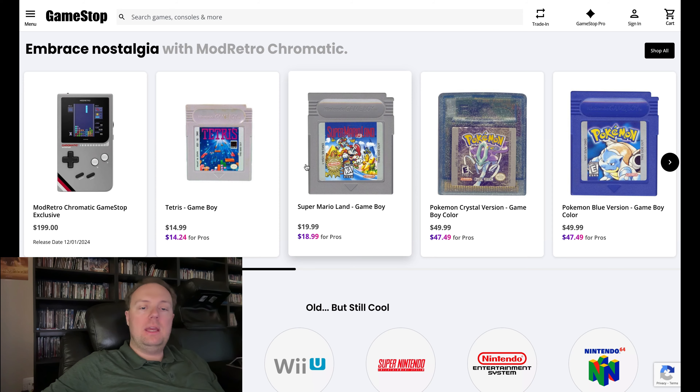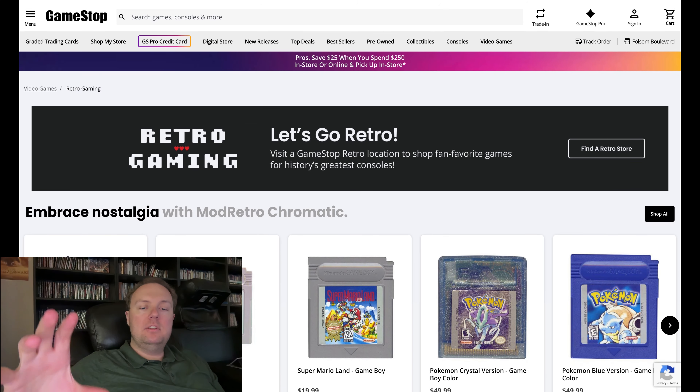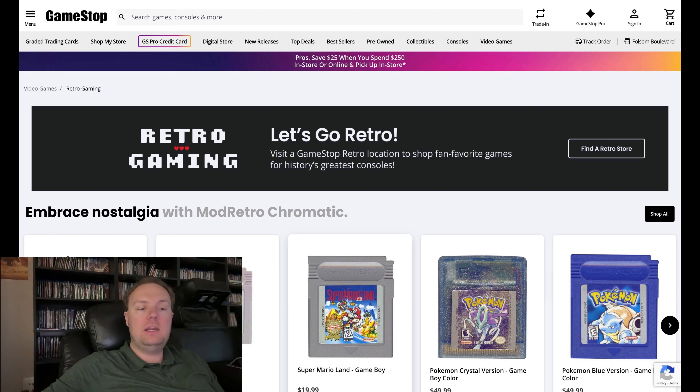Starting out, I wanted to show GameStop's website's newly updated retro game section, which is much more detailed now, with a lot more games to choose from and organized a lot better than it used to be. Previously GameStop was taking trade-ins at some stores of retro video games, with maybe a small selection on their website, but now they're doing more of a rollout where a lot of their stores are having a more substantial retro video game section.